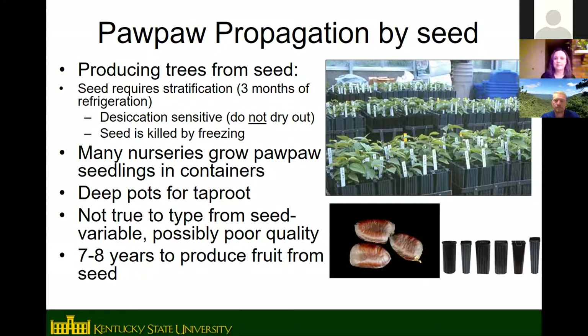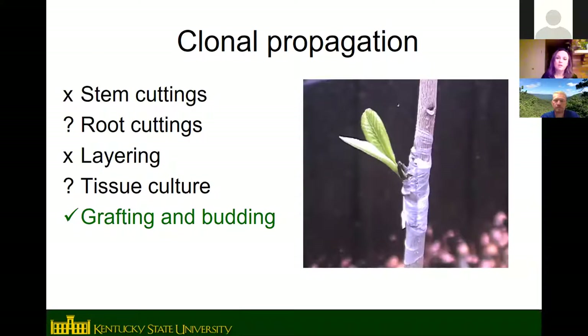Pawpaws are not true to type from seed, so if you save seed from a cultivar and plant it, the resulting tree won't be identical to the parent. Seedlings from good parents are more likely to have good fruit, but you can't know exactly what you'll get. From random wild trees, seedlings often aren't very good. Trees grown from seed also take about seven or eight years to produce fruit.